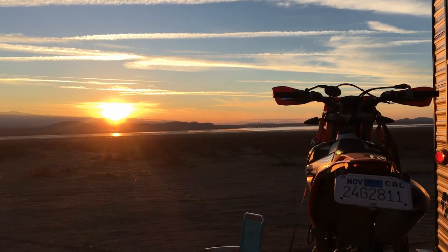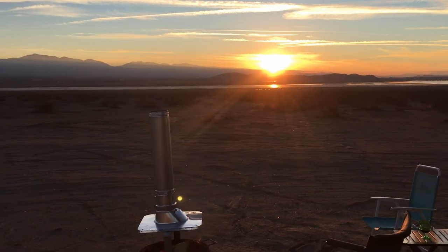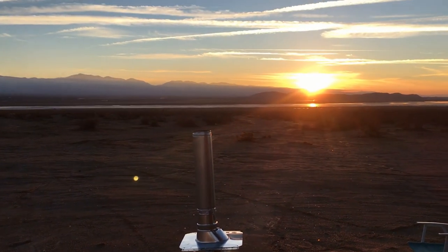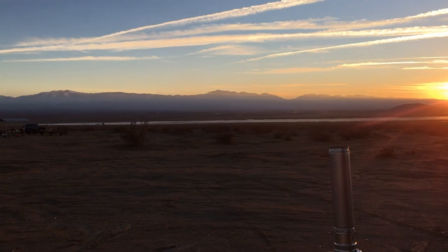Alright, sun's going down and it's going to be about 36 degrees tonight. We'll see how the fire pit does — it's going to be a beautiful sunset. We'll see you in the morning.